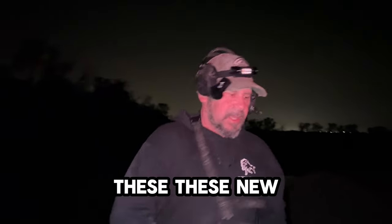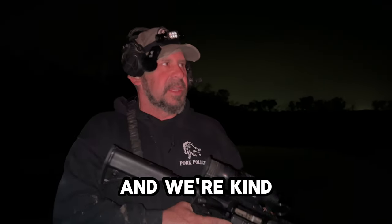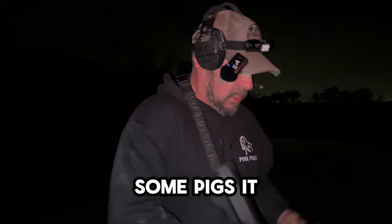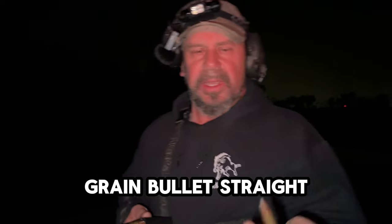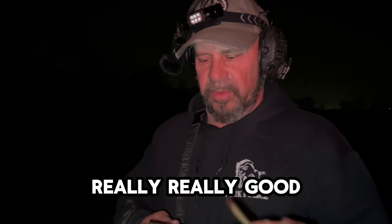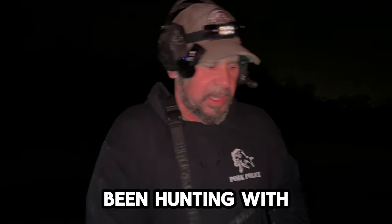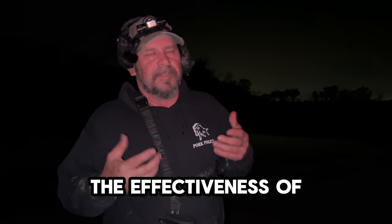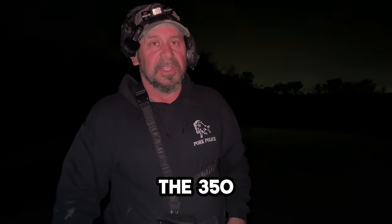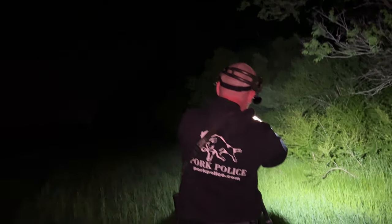So we got these new 350 Legends from LWRC and we're looking forward to really getting some holes in some pigs. It is very similar to a 30-30 round — it's a 170 grain bullet, straight wall jacket — just a really really good cartridge. We've knocked down a couple pigs with it, but we've also been hunting with the LWRC 6.8 SPC so it's been a little hard to isolate the effectiveness of the 350 Legend alone.